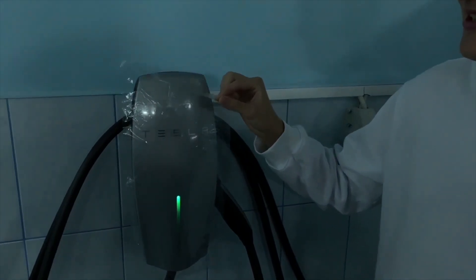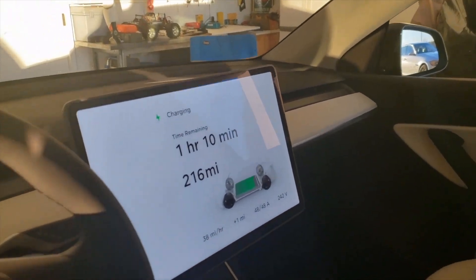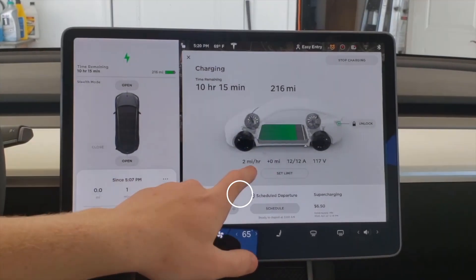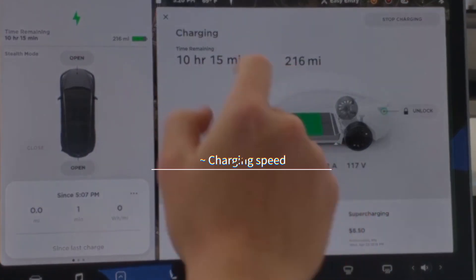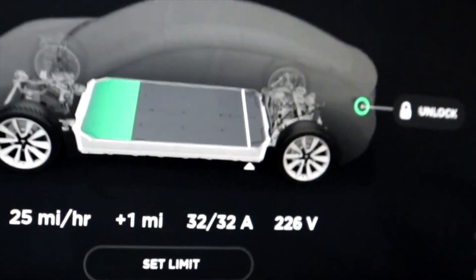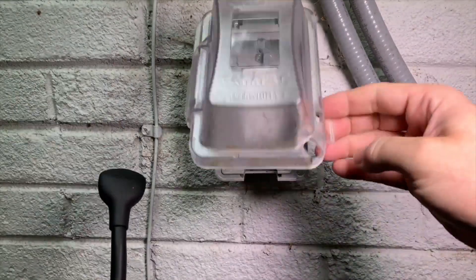What are the benefits of Tesla's wall charger? The main difference is charging speed. The Tesla wall charger offers a charging speed of 44 miles per hour of charging with 48 amperes maximum, compared to the NEMA 14-50 which has a maximum charging speed of 30 miles per hour with 32 amperes maximum. Both options use 240 volts.